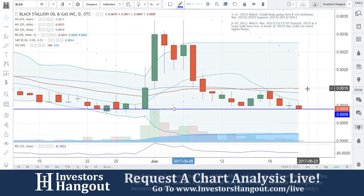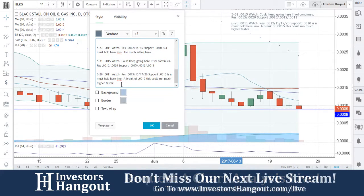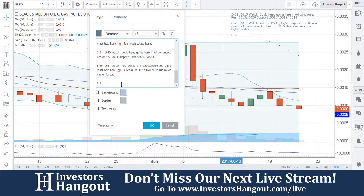Breaking through that .0015 would definitely be a good sign, and I said that over here on the 20th. So there's not going to be too much I can add for this, but you guys requested it and I will go through it.